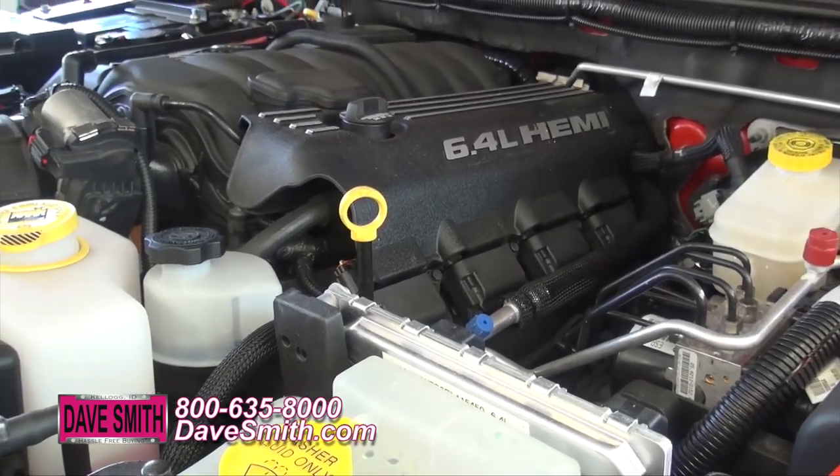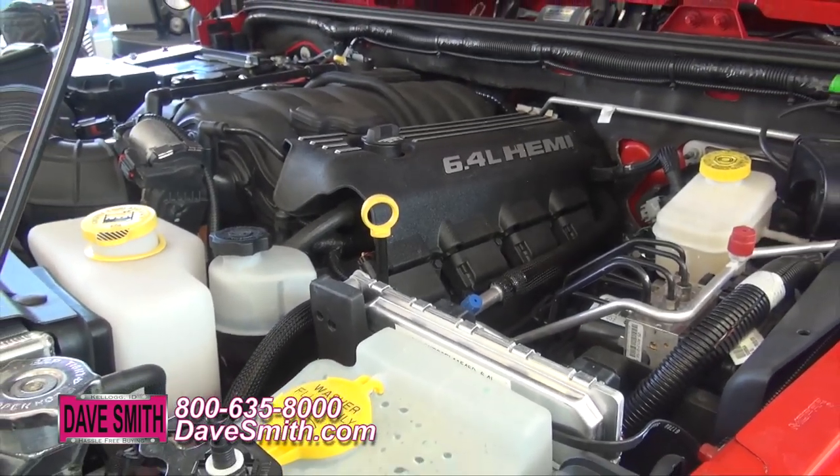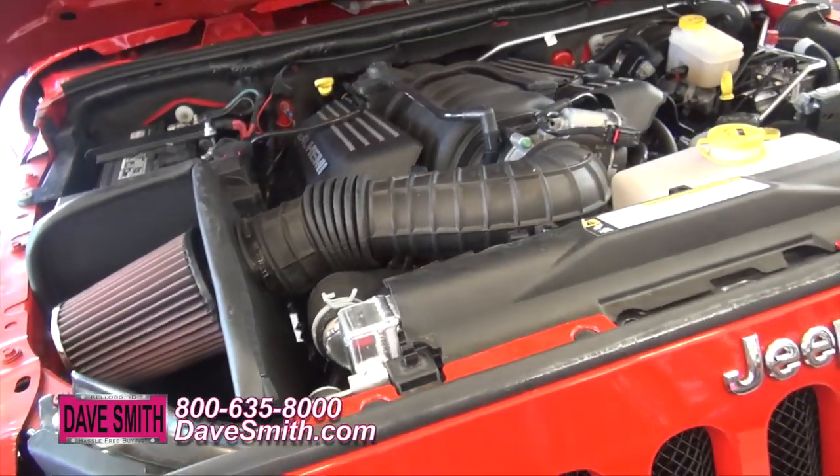Finally, under the hood, we've replaced the standard 3.5 liter Pentastar engine with a 480 horsepower 6.4 liter Hemi.